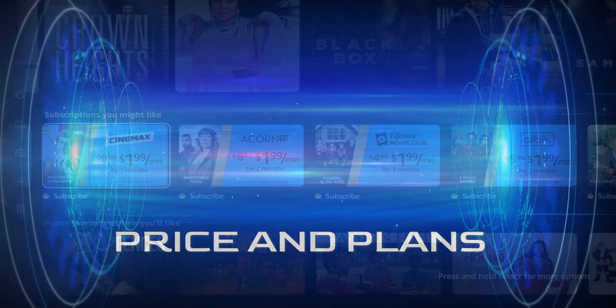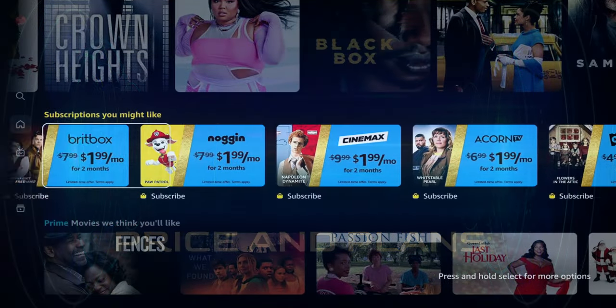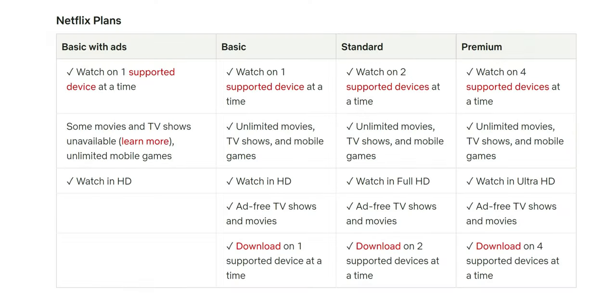Amazon Prime Video comes with your Amazon membership, but if you didn't know, you can opt to just get the video portion without having a Prime membership. With Netflix there are different types of plans. Recently they added the ad-supported version, which not a lot of people are excited about. With the basic with ads, you get one supported device at a time, some movies and TV shows are unavailable, unlimited gaming, and you can watch in HD — which is 720p or 1080p.